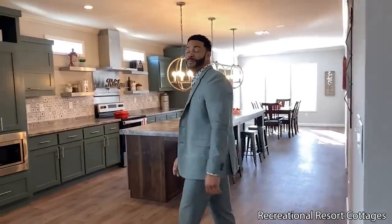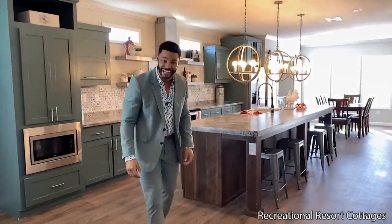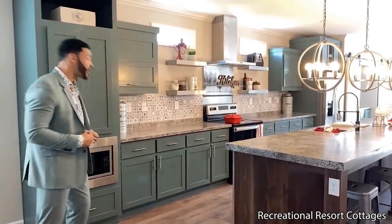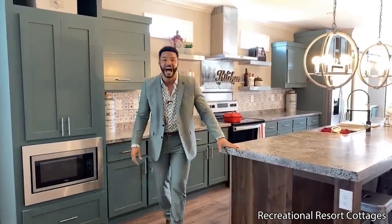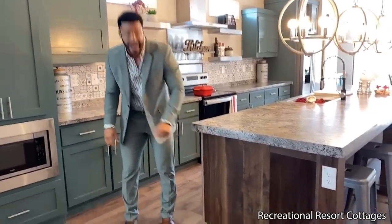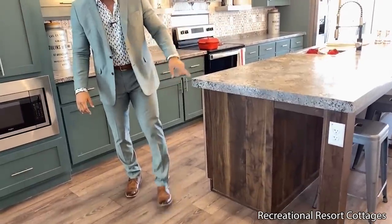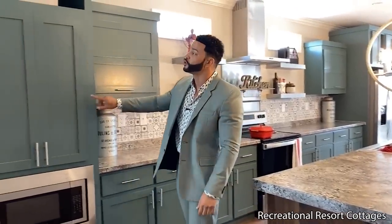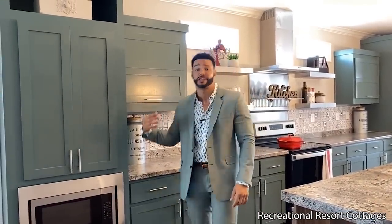Now let's take it in to what makes this home the Limousine. We've got right here what I call the Ric Flair kitchen — limousine riding right here with this large island. You'll see the contrast from the brown base on your island contrasting with the Rocky River green cabinets going throughout the home. That is a feature right there — a great decor selection bringing a very modern style to this home.